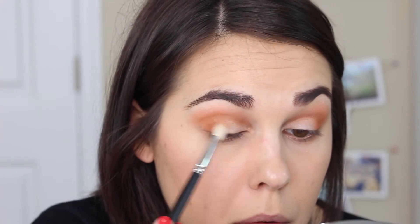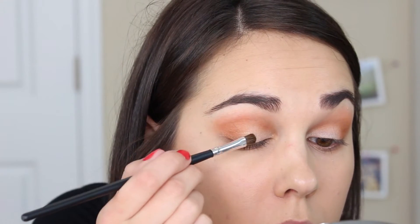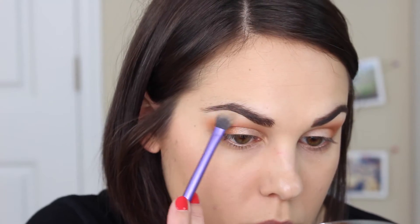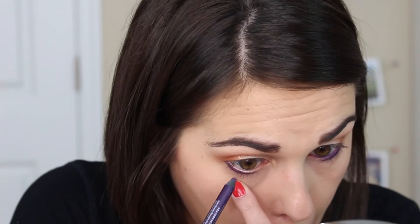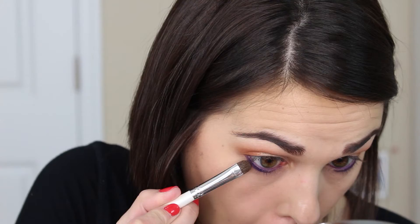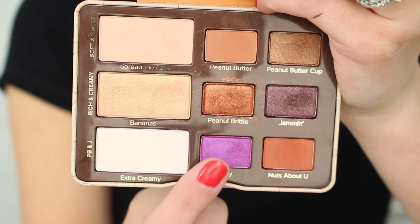Going back in with Nuts About You to blend everything together — blending my outer V and my crease. Then I'm taking the color Bananas and putting it on the center of my eyelid; it's a really pretty soft gold glittery shade that adds a nice pop. Then I'm using Extra Creamy as a brow bone highlight — it's a little too stark white for my complexion but we're going to make it work. Then with a purple eyeliner I'm lining my lower lash line and my waterline. Taking Jammin, I'm smudging it on my lower lash line, and then going in with Jelly on the inner corner of the lower lash line and blending it in with Jammin.